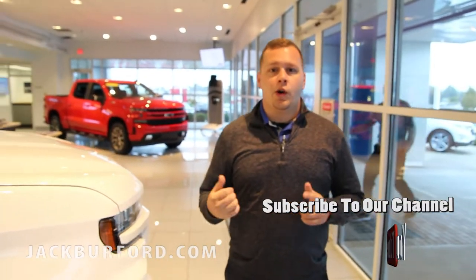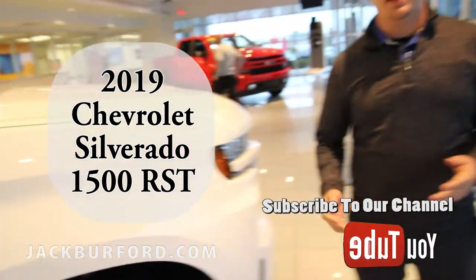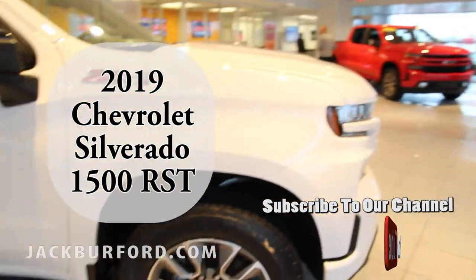Hey everybody, this is Josh here at Jack Burford Chevrolet. Right beside me is our RST Silverado 1500 2019 — this new body style they've got going. I'm going to tell you a little bit about what you get with the RST package.